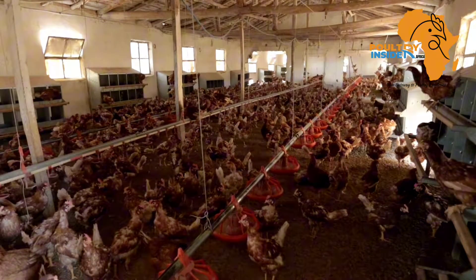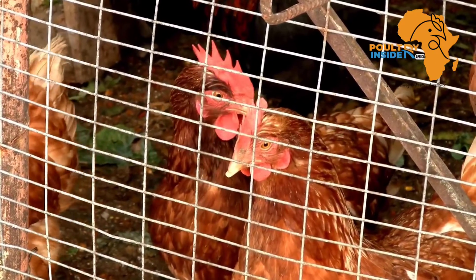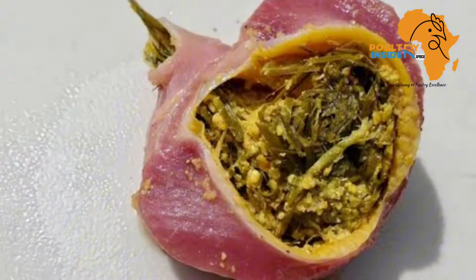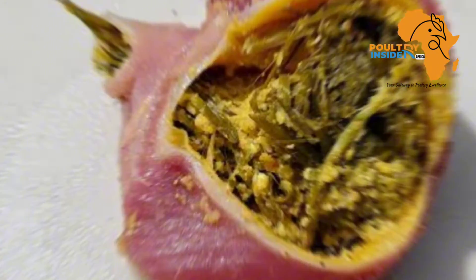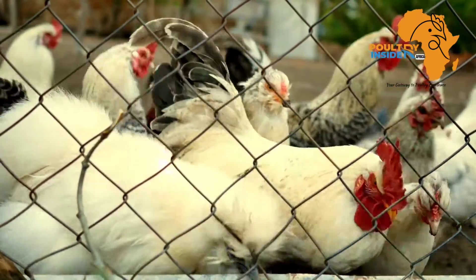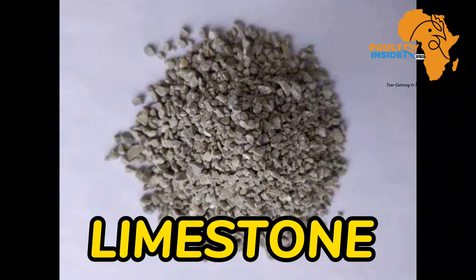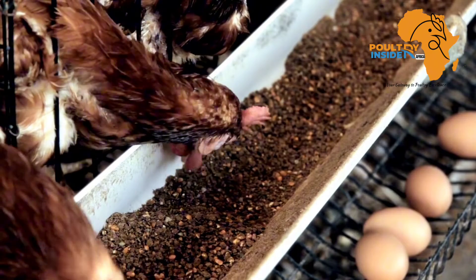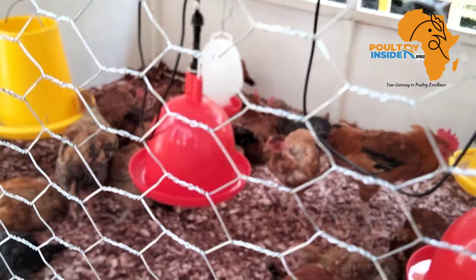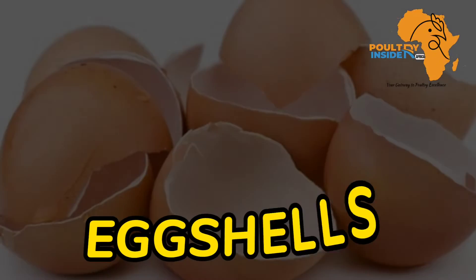Oyster shells should be ground to a size of 4 millimeters for adult layers. Another thing that makes oyster shells recommended is that the particles get into the gizzard, and during digestion, these particles held in the gizzard release calcium over a longer period of time. The second source is limestone, which is a cheap source of calcium, but it passes through the digestive system quickly and does not provide calcium for as long a period as oyster shells.